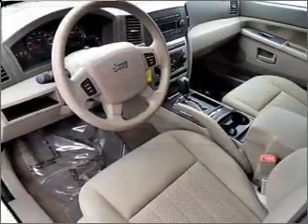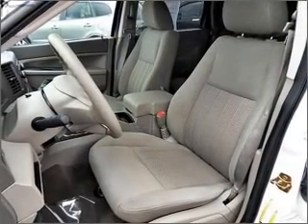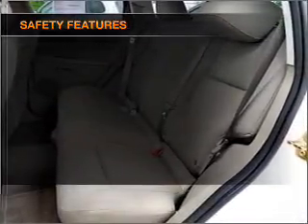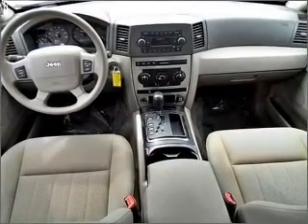Also included are power mirrors, an alarm system, an AM/FM stereo with a CD player, and an adjustable tilt steering wheel. If safety is a high priority, rest assured knowing that top safety components are included: front ventilated disc brakes, a passenger airbag, and stability control.